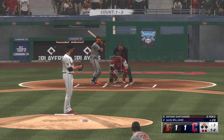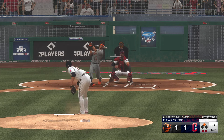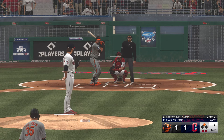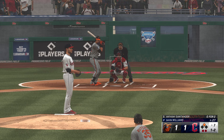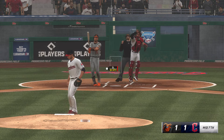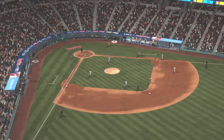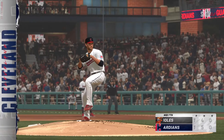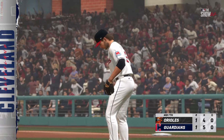Digging in is the switch-hitting outfielder Anthony Santander — man on second, two down. Gets a piece there, we'll do it again. The one-two — swing and a miss, and he struck him out, inning over. He sometimes wears the emotion on his sleeve, but that's okay as long as he's getting results. Thrilled with the punch-out to get out of a jam.